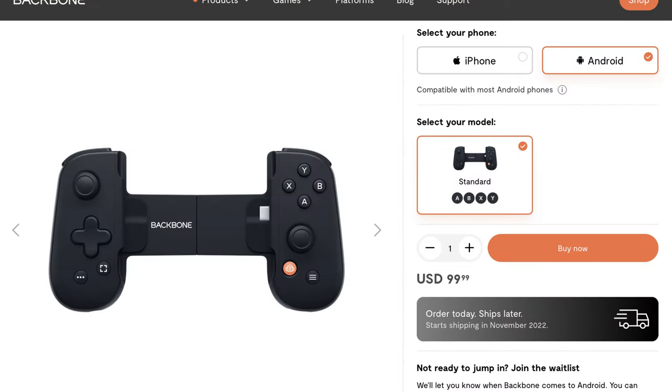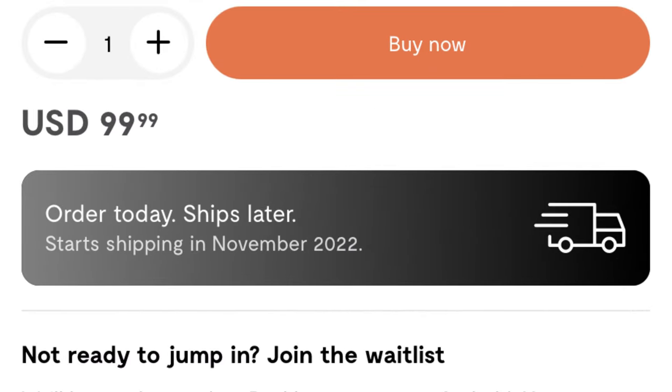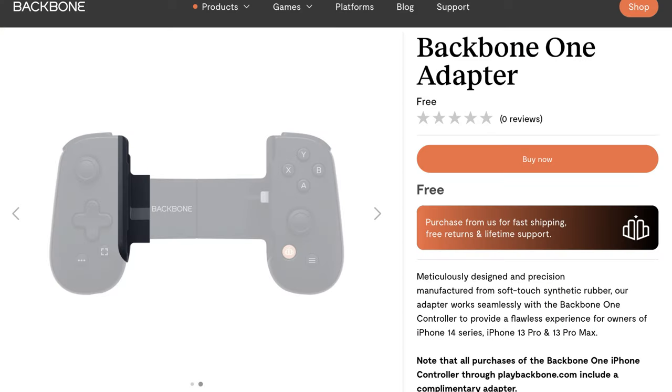It's currently only available with the lightning port for iPhones. However, there is apparently a USB-C model supposed to be coming in November 2022, according to the Backbone website. It also requires an adapter for the iPhone 13 Pro Max because it is too large. The iPhone 14 Pro is alright, however the iPhone 14 Pro Max also requires this adapter.